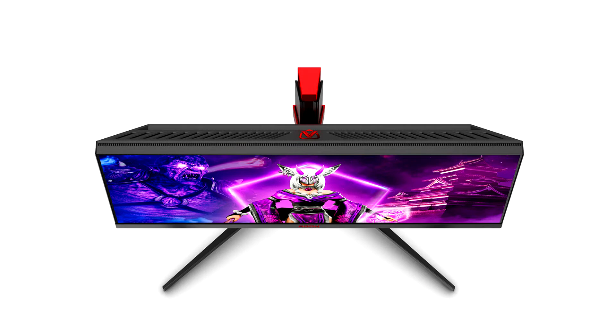Furthermore, the ultrawide aspect ratio fills the user's field of vision and brings immersion to a new level. The AG344UXM is a clear contender as the definitive single display for all tasks — from entertainment and gaming to work and productivity.